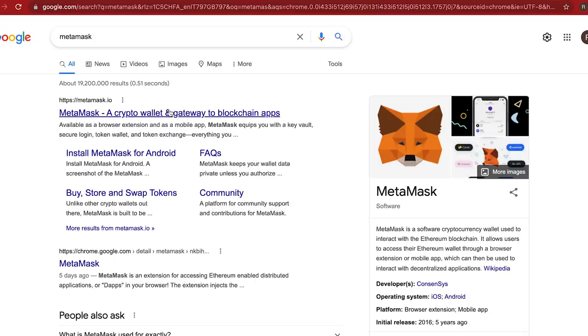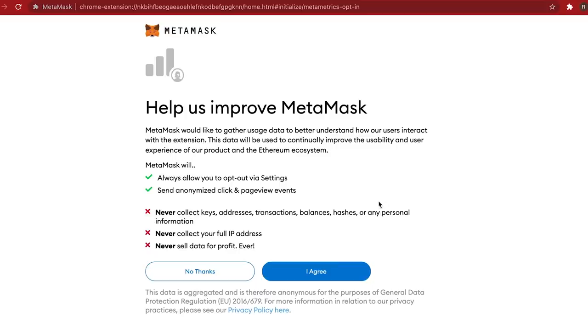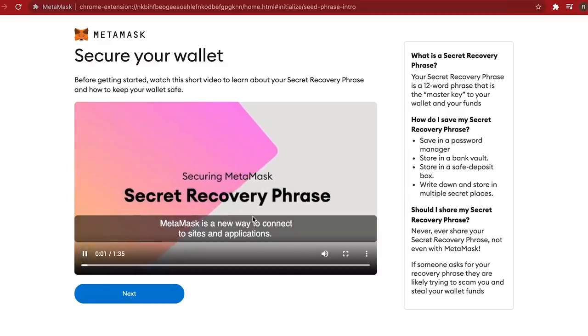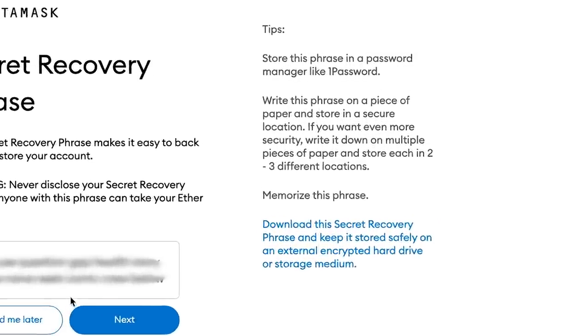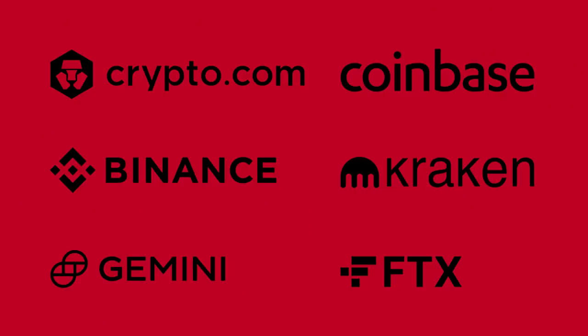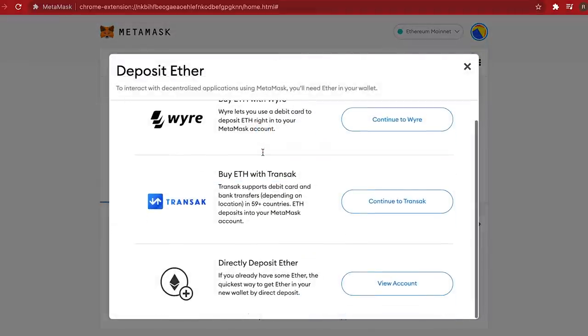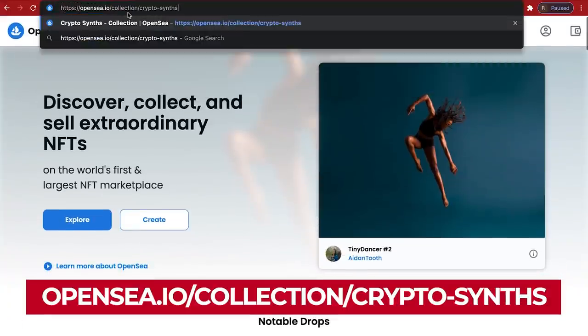So how do you get your very own CryptoSynth? Step one: download MetaMask wallet. You will need this to store your Ethereum currency and your NFT. MetaMask is free and it's installed as a Google Chrome extension, just like that. When you first install it, you will be given 12 seed words that you can use to restore your wallet in case you lose it. Write these words down in the correct order on a piece of paper and store it somewhere safe. Step number two: buy some Ethereum and put them in your digital wallet. You can get Ethereum from a vast choice of crypto exchanges. You can also buy Ethereum directly on MetaMask with a card or Apple Pay.